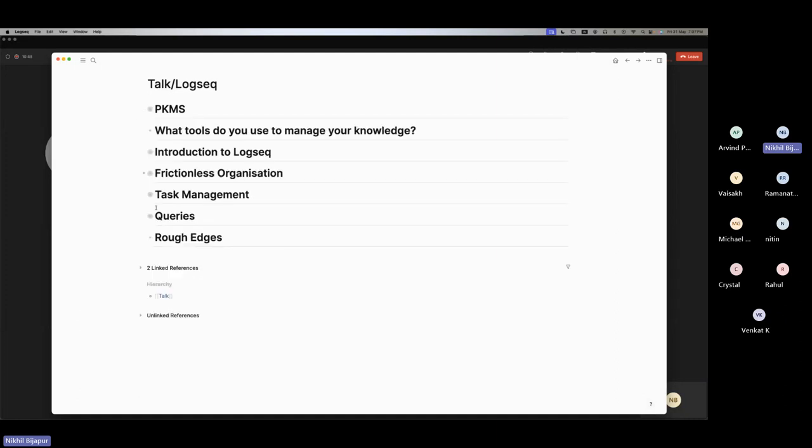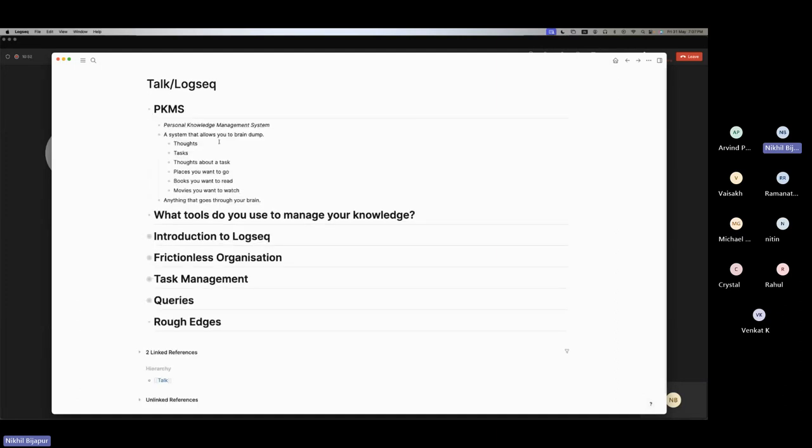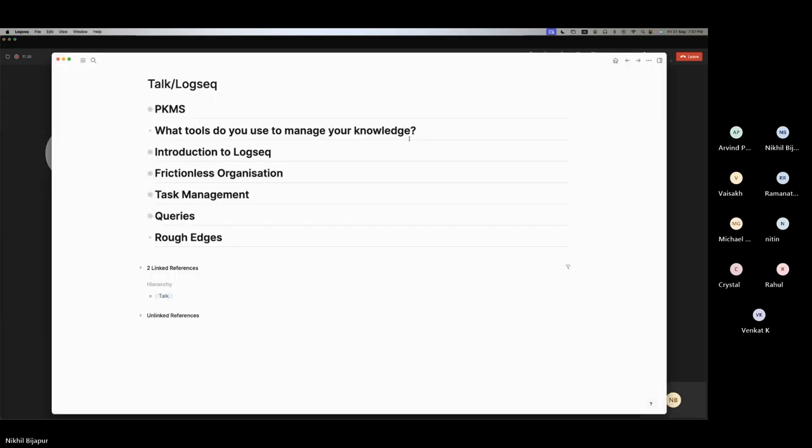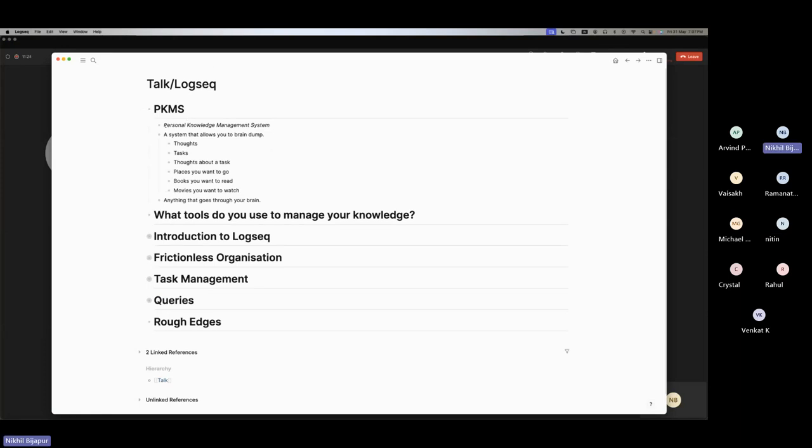This is the outline of the talk. First thing is PKMS. How many of you have heard this acronym before? PKMS stands for Personal Knowledge Management System — it's basically a system that allows you to brain dump. Could be thoughts, tasks, thoughts about a task, places you want to go, books you want to read, movies you want to watch — anything that goes through your brain. That's what PKMS is.